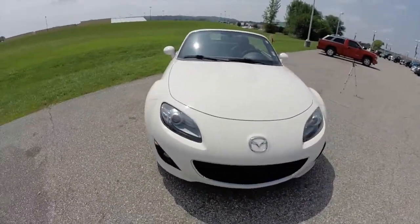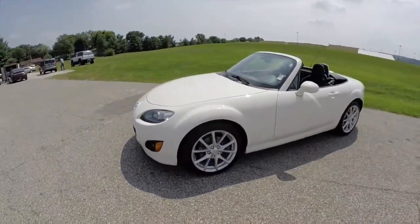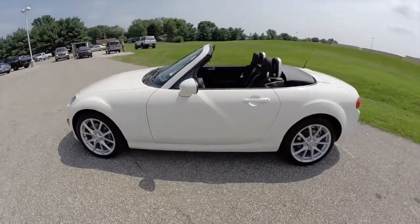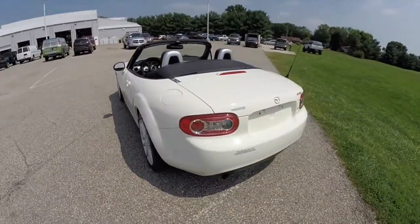Hello everyone. Today we're going to take a quick walk around look at this 2009 Mazda MX-5 Touring. Painted in marble white, it has the black cloth interior. It's powered by a two-liter four-cylinder engine with a six-speed automatic transmission.